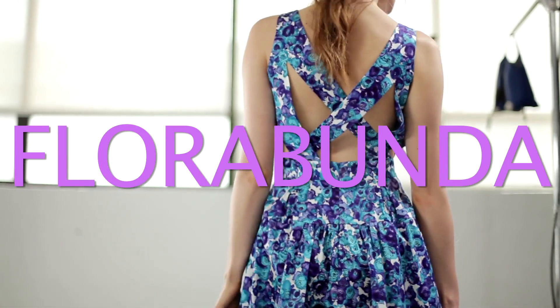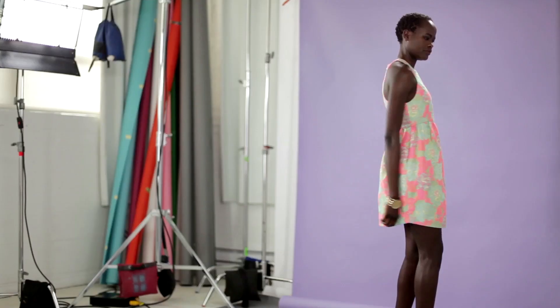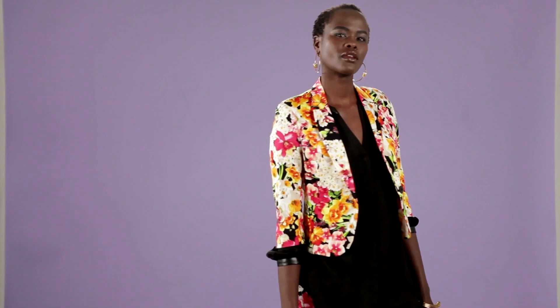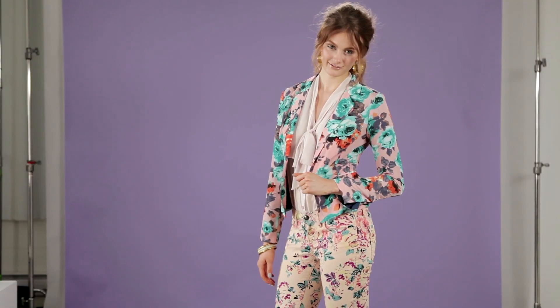Florabunda — an abundance of florals. Designers are really having a love affair with florals this season. We didn't just see them on dresses; we saw them on jackets, pants, shoes, skirts. They were everywhere.